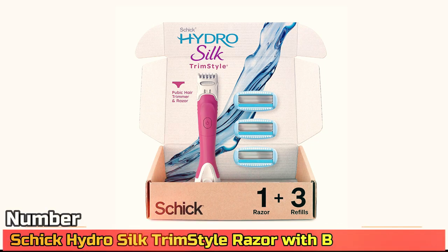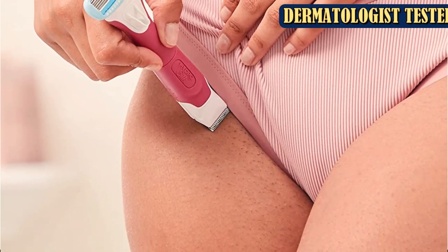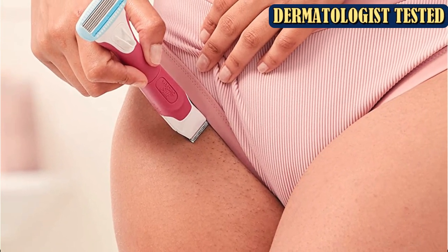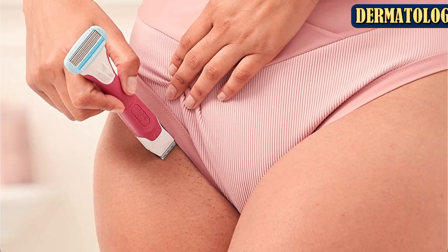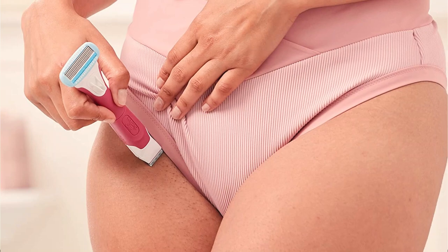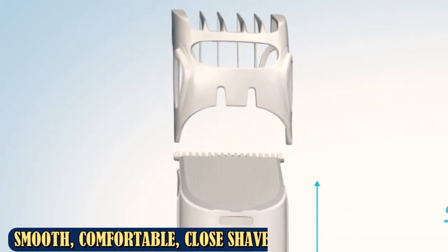Number 2: Schick Hydro Silk Trim & Style Razor with Bikini Trimmer. Streamline your bathroom shelf without impacting your grooming routine with this space-saving tool, which combines a bikini trimmer and a razor into one handheld product. On one side, Schick's Signature 5-Blade Razor uses a hydrating skin guard formulated with shea butter to keep your skin moisturized for up to two hours post-shave.